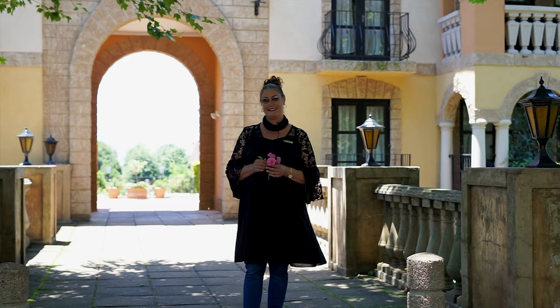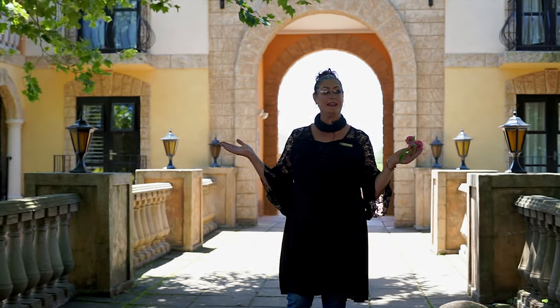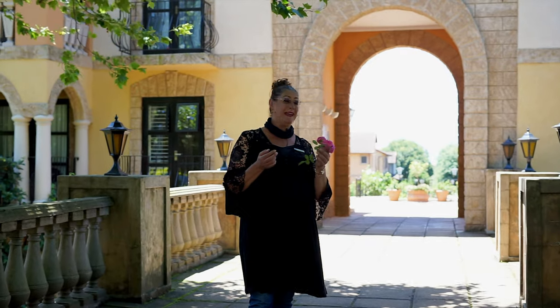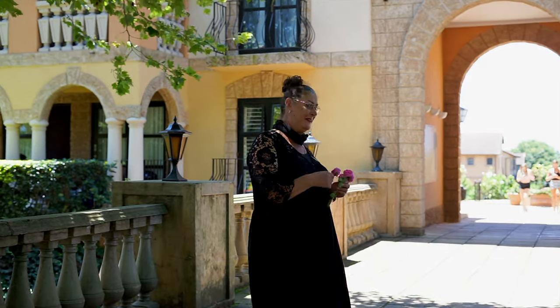Welcome to Plantation's Gated Estate, situated in Central Hillcrest. I am in La Piazza, which is Tuscan Villas, in the heart of Plantations. I'm here for our new mandate, just around the corner here, and I'm very excited to see it. Come with me.